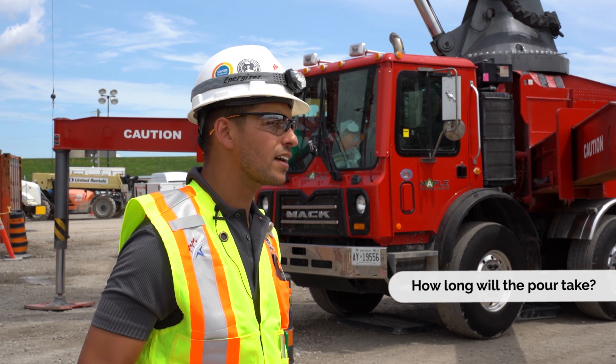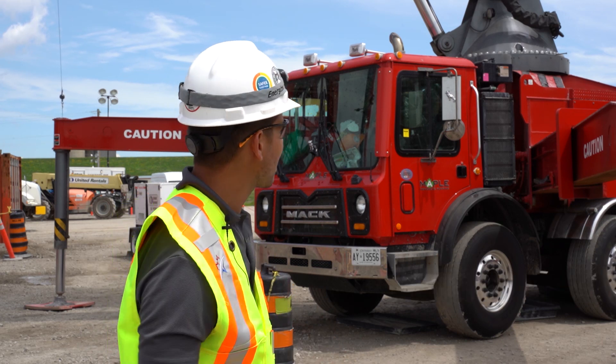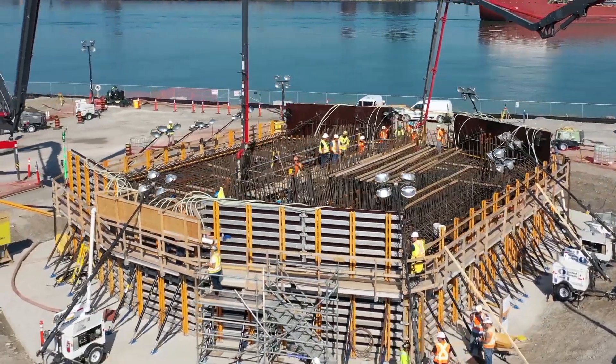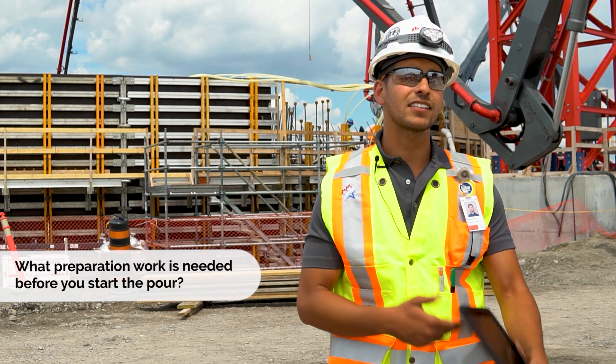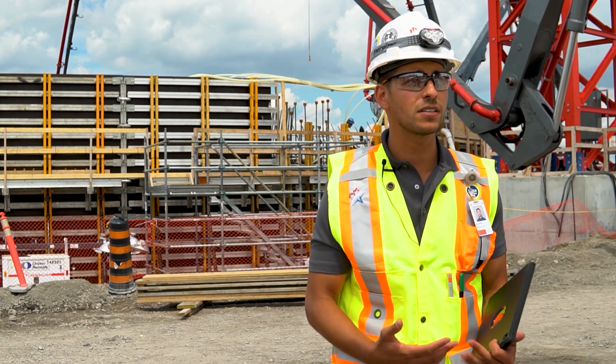For this pour, we're looking at roughly 24 hours. If we keep going as fast as we are now, we might finish a little sooner. Our footings are sitting on 12 piles. These piles are 36 meters deep — they go all the way into the bedrock. It took quite a long time to develop those piles and pour the concrete for those elements.